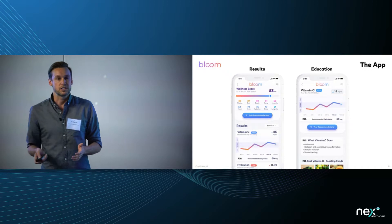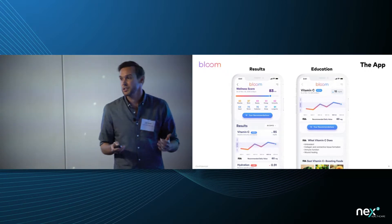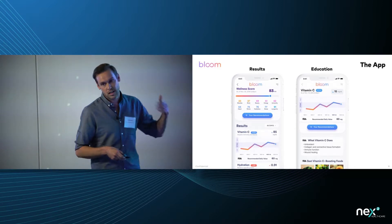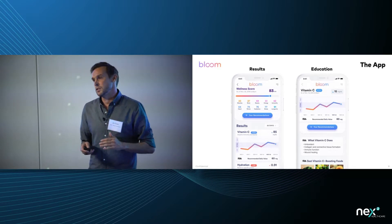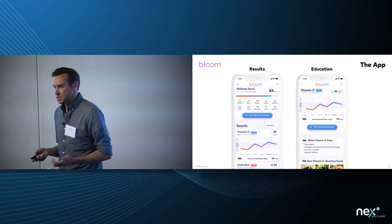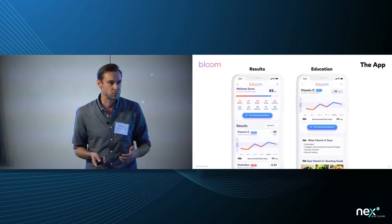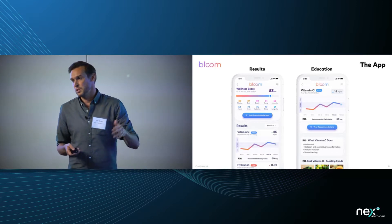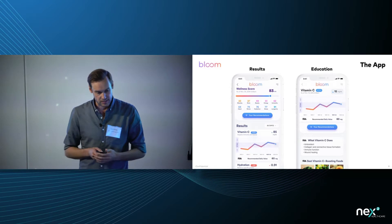Let me walk you through the app experience. Within minutes of testing yourself, you get a full health breakdown with scores on all 15 tests. You can click into any test and get what we call the education page, which explains what that test is — for example, vitamin C — what it does for your body at optimal levels, and the risks of being low or high on that specific marker.